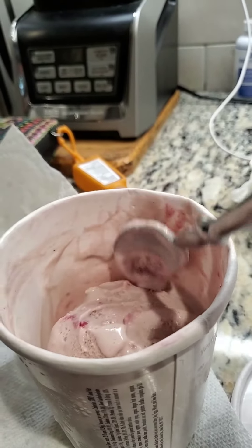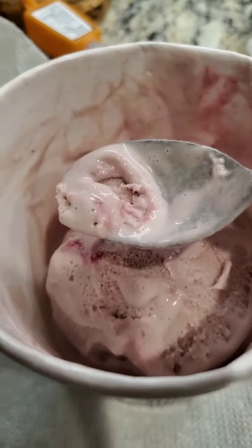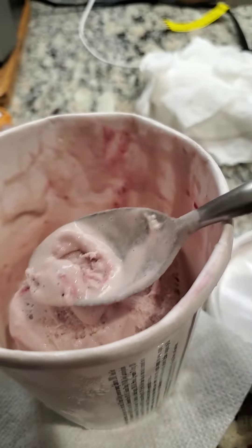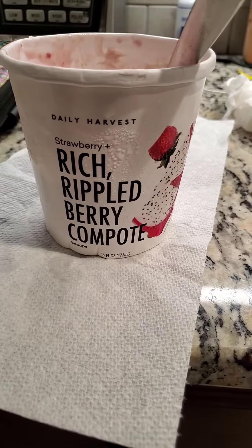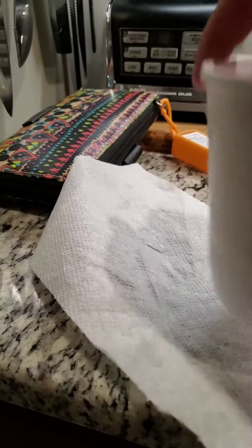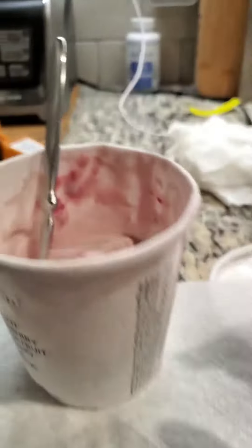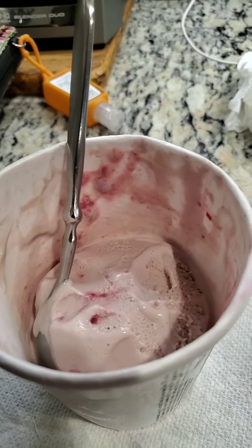It took me a week to eat to here, and now that I have let it thaw a little bit, I'm going to eat it all in one sitting. Strawberry rich rippled berry compote. I have already eaten some, if you'll notice, because it's really delicious. I've been eating this for about a week.